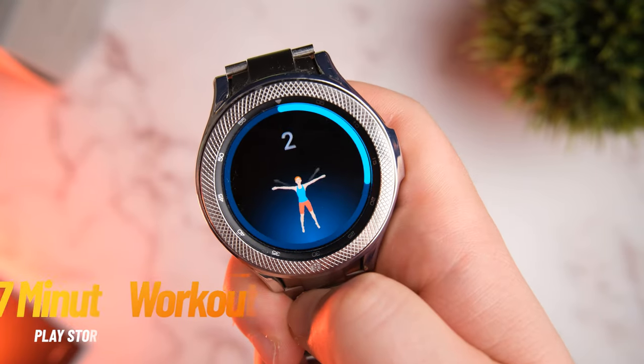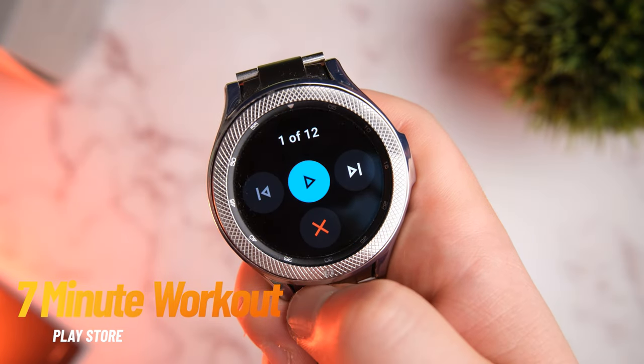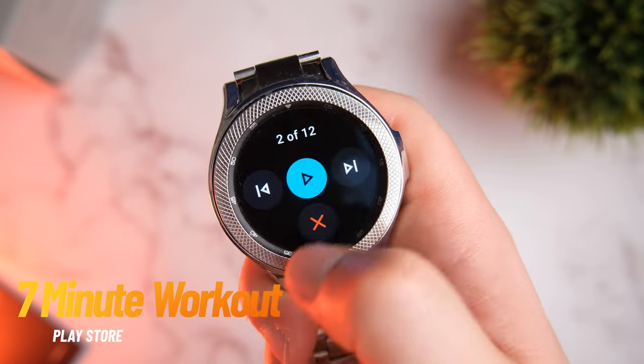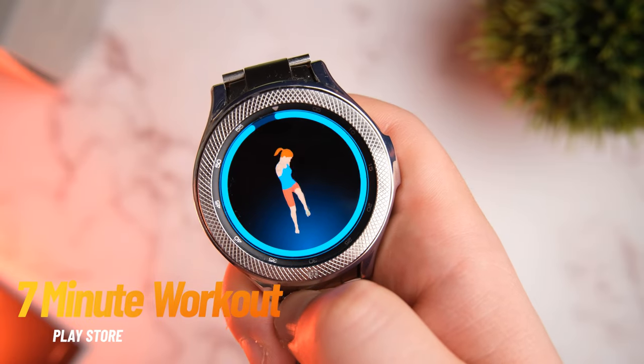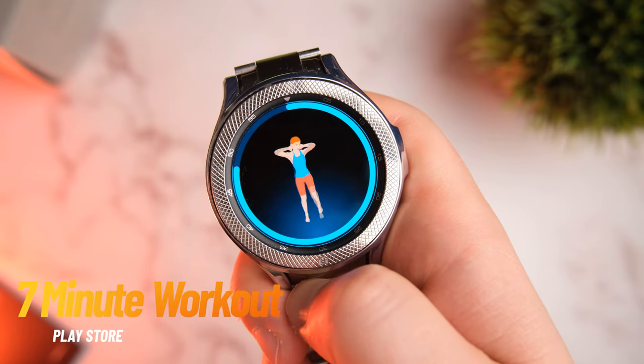Gaming, work, and sofa sessions aside, it's very important to stay active and healthy, but the biggest issue for me and many others is time. This is where Seven Minute Workout comes in. It condenses workouts into quick seven-minute sessions that you can do during a coffee break, for example. There are over 200 workouts to choose from and it's even been featured in things like Men's Health.